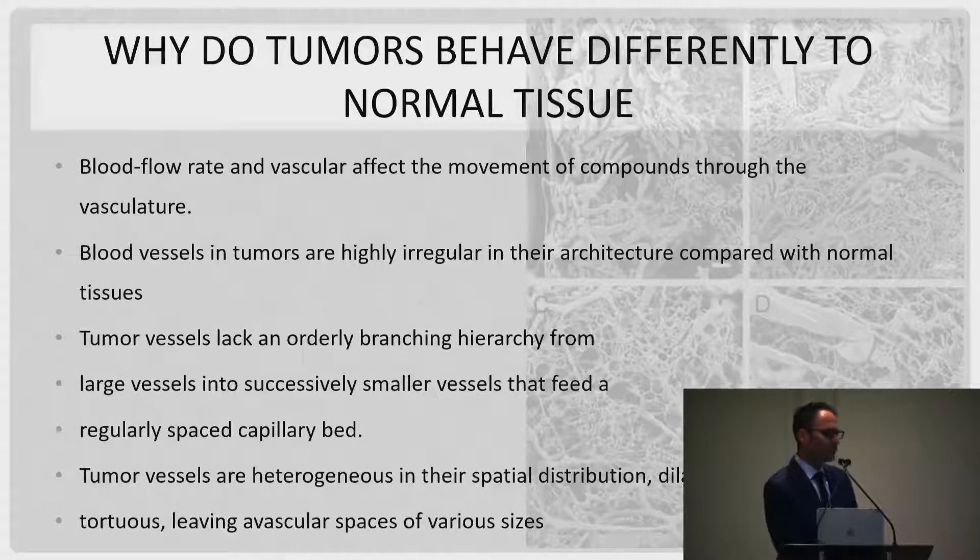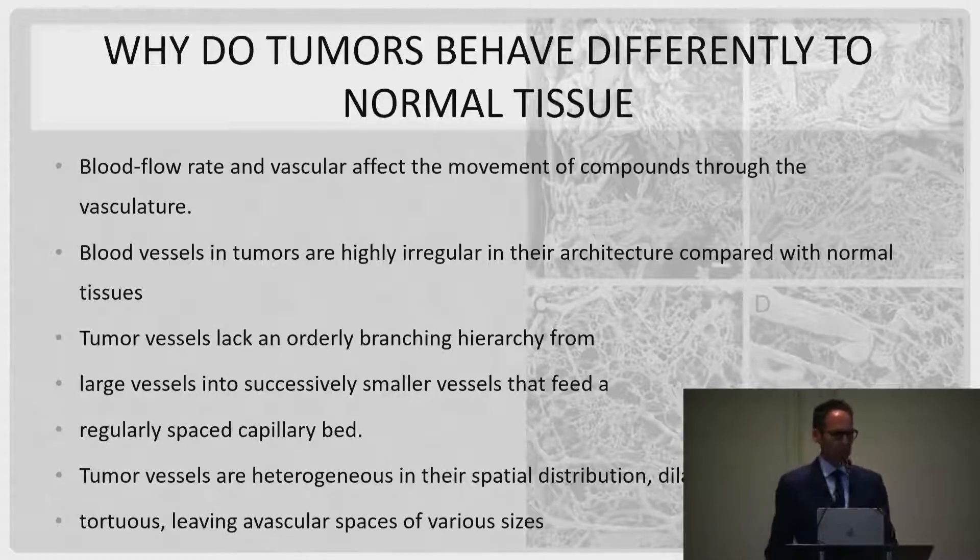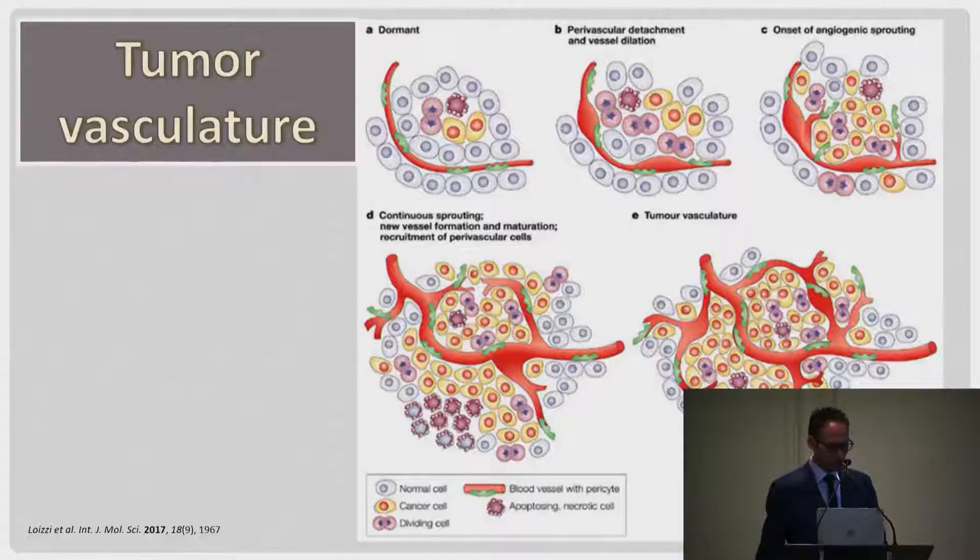Tumors don't have the same blood supply as normal tissue because abnormal growth factors stimulate angioneogenesis, giving a very irregular and disorganized blood supply within the tumor — flow can go from large to small in a very disorganized pattern. The more disorganized the tumor, the more heterogeneous the blood supply. This is why all embolics behave very differently; the embolic you use will not be the same for every tumor or every product, so you need to be very critical about the embolic platform you use for TACE.